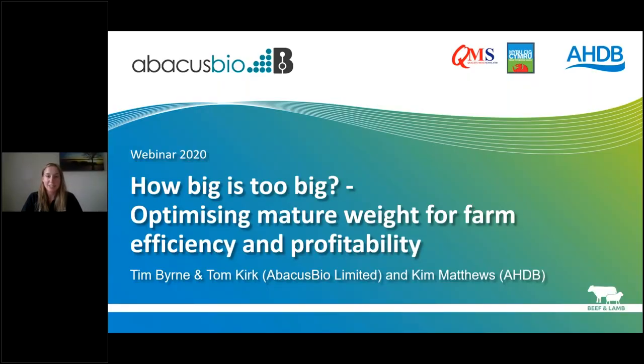Good evening everybody and thanks for joining us for the webinar this evening hosted by AHDB Beef and Lamb. My name is Chloe McKean, Knowledge Transfer Officer for Beef and Lamb. Tonight we'll be discussing how to optimise mature weight of cattle and sheep for farm efficiency. Our presenters are Kim Matthews, Head of Animal Breeding and Product Quality at AHDB, and Tim Byron, Managing Director, and Tom Kirk, Consultant, both from Abacus Bio International Limited.